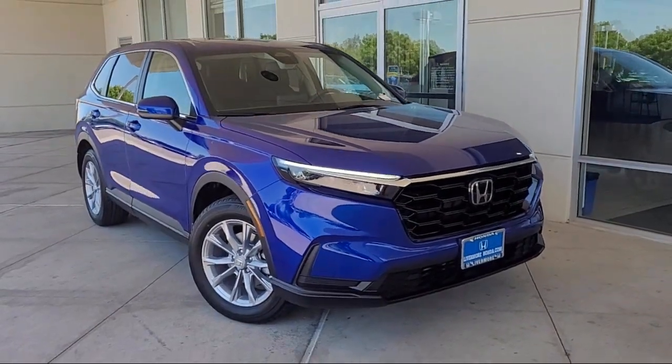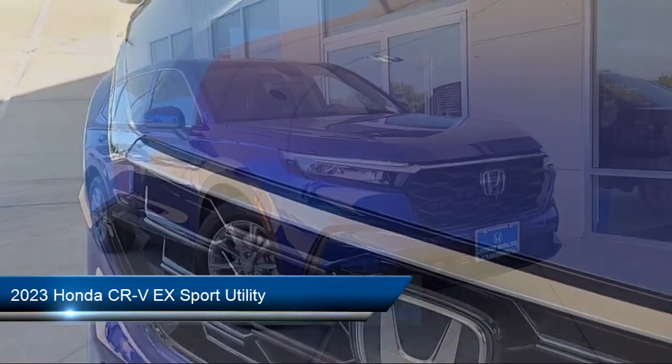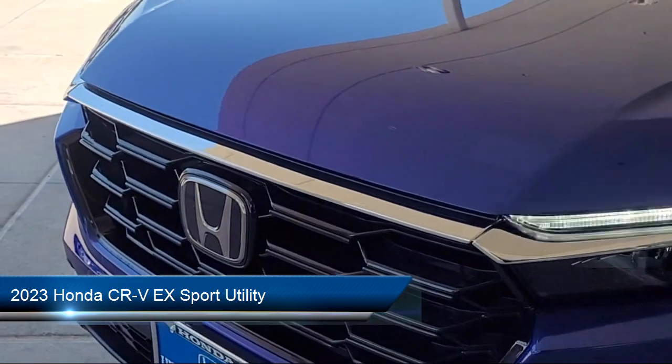Welcome to Livermore Honda, and here's a look at one of our great vehicles for sale. It comes equipped with keyless entry, auto high beam headlamp control, and rear view camera.